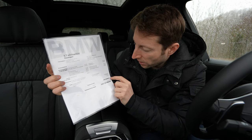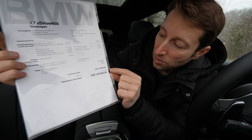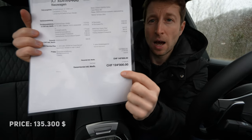It also comes with the M Sport package for 5,840 francs and the M Sport Pack Pro. The standard price should be around 145,830 francs, but with the 21,830 franc discount the final price is 124,000 francs.